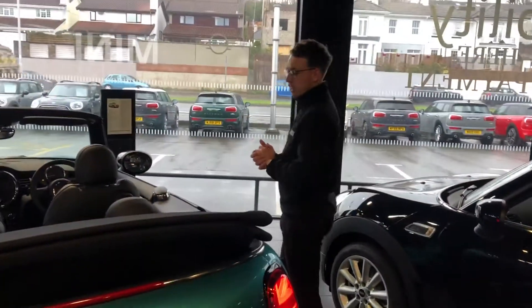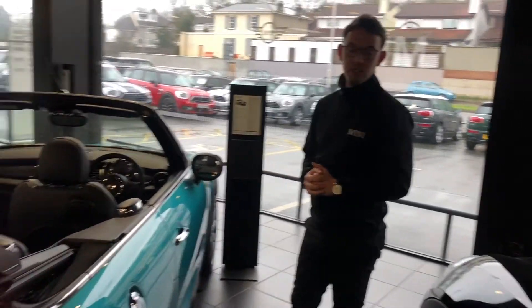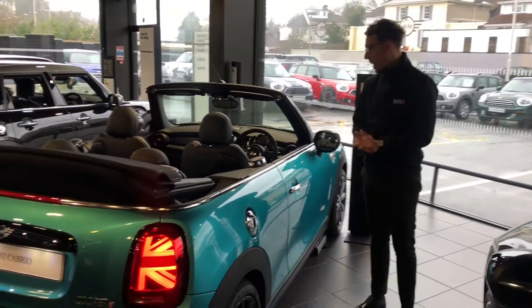So like I said, summer is coming, and it's a great excuse to have a look at what brand new convertible stock we have available here at Ocean Mini Plymouth.